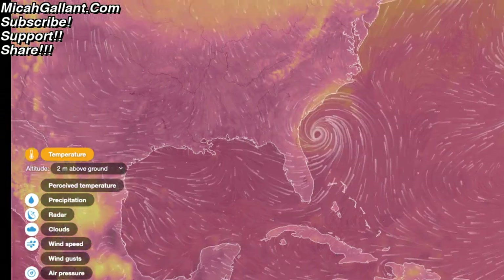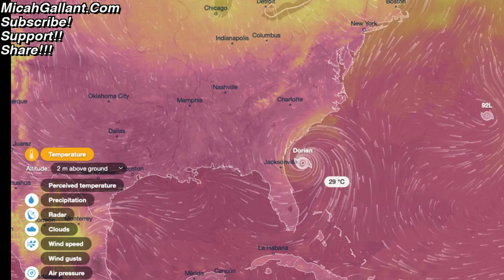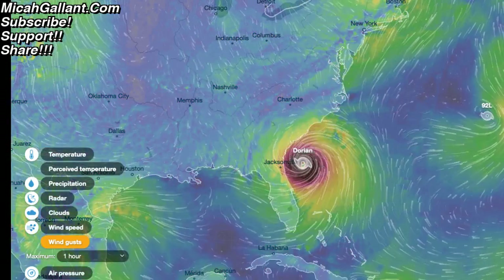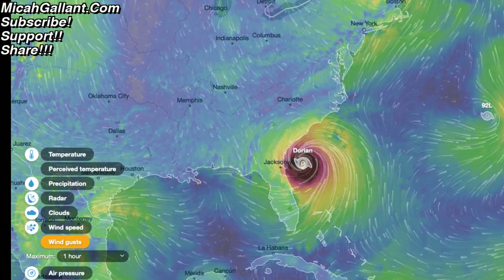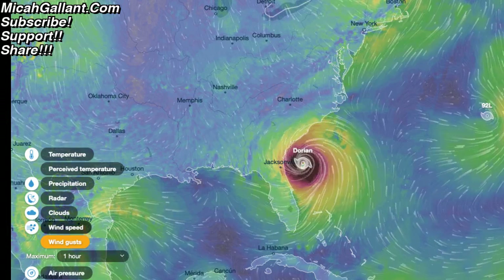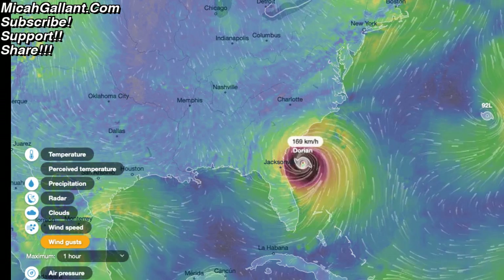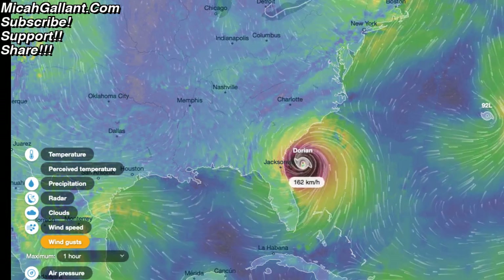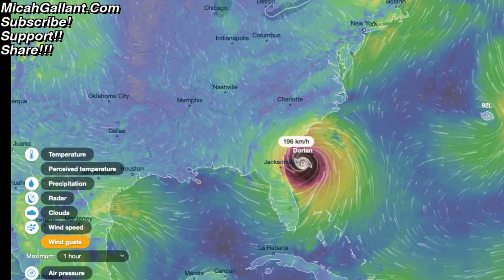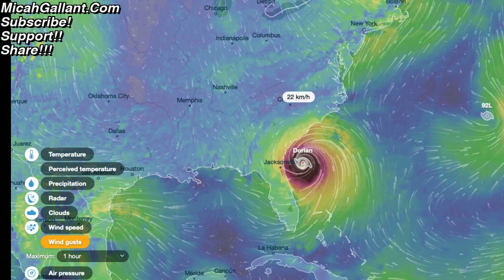This is the current location of Dorian, and it's pummeling the east coast of Florida and heading upwards along the east coast. Let's go to wind gusts. The strongest gusts at this point are in the 140 kilometer per hour range. Scrolling around the various colors, I see about 170, 180 kilometers an hour in some areas. There are some darker, faster speeds — up to 200 kilometers per hour. So it's still quite fast, with pretty big gusts there.